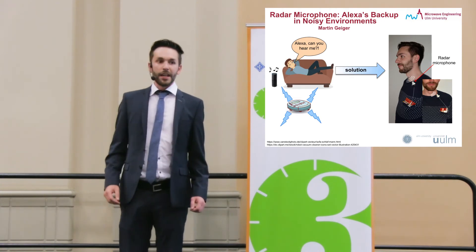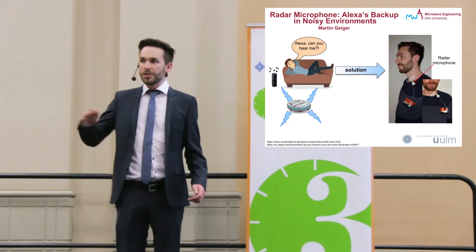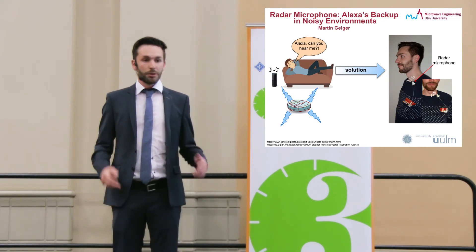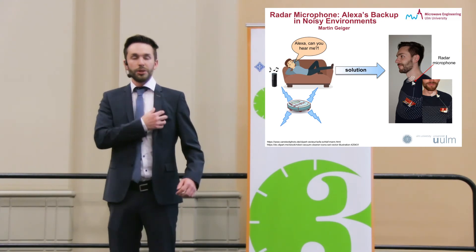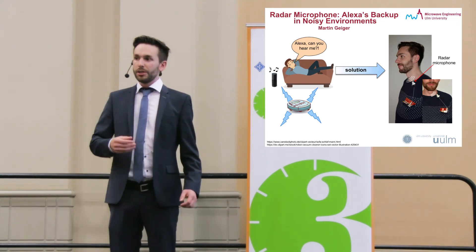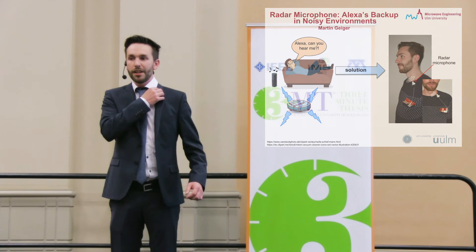And then, I designed a new high-frequency cable, which is flexible. And with this system, you can easily sew your radar system in a pocket, use the novel high-frequency cable to connect the radar system and antenna, and just clip the antenna to your shirt.